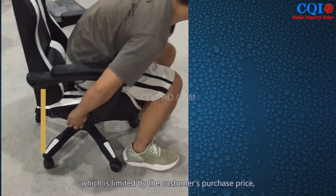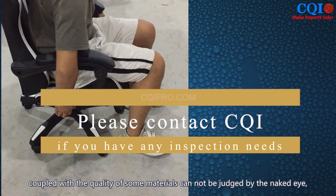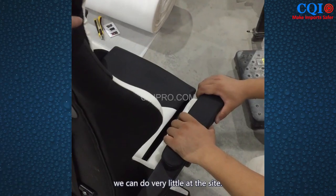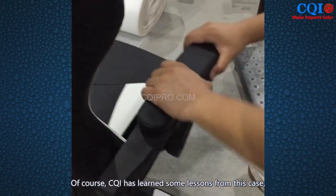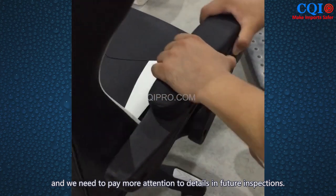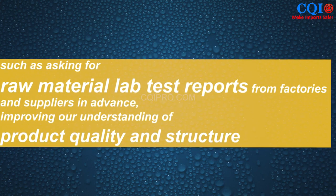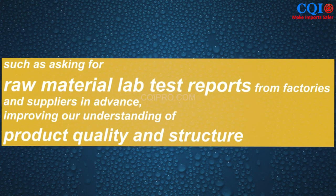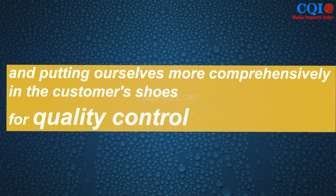But for raw material problems, which are limited by the customer's purchase price and coupled with the fact that the quality of some materials cannot be judged by the naked eye, there is very little we can do. CQI has learned some lessons from this case: we need to pay more attention to details in future inspections, such as requesting raw material lab test reports from factories and suppliers in advance, improving our understanding of product quality and structure, and being more comprehensive in quality control on behalf of our customers.